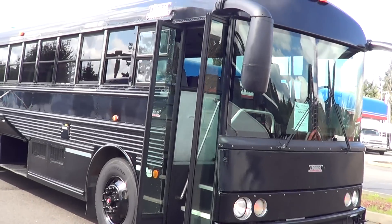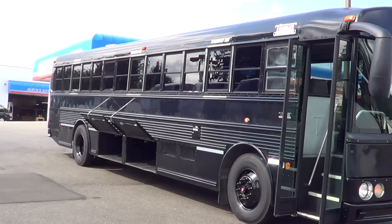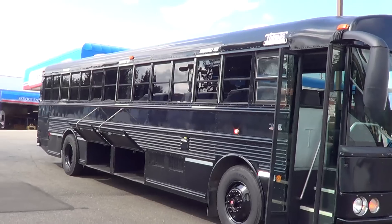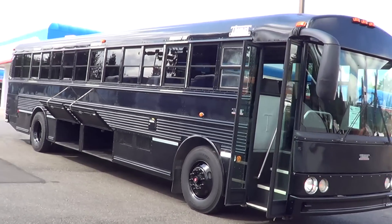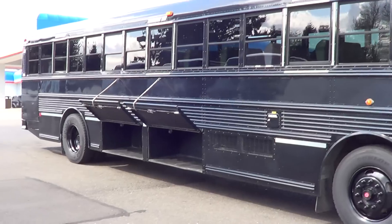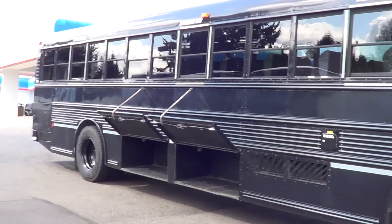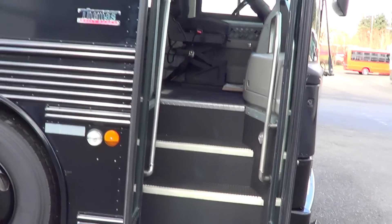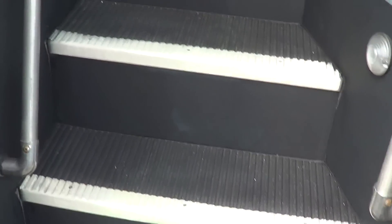Here we go — 2002 Thomas Safety Liner HDX. Look at this baby. It's got the dog-eared mirrors up front, always gives it a nice modern sleek look — my kids call them the bug antenna mirrors. I've already got the luggage bay doors open for you down below. That's under-floor storage right there; a lot of commercial-style buses do not have that, so it's always a nice feature.